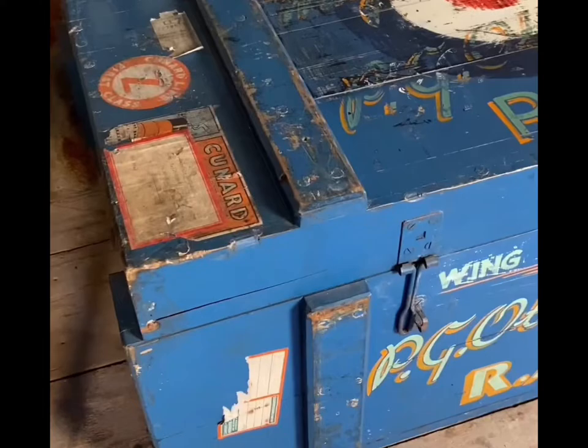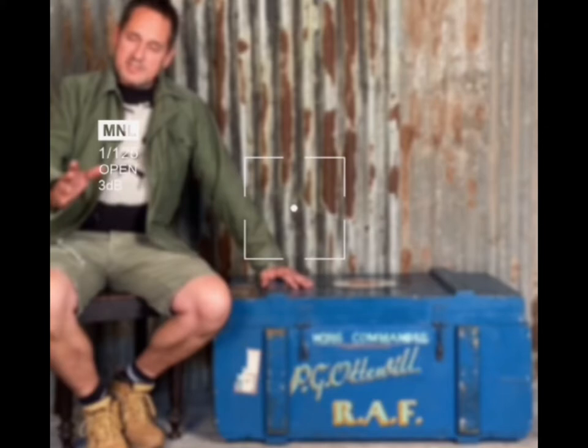This isn't just any old chest. This is an RAF chest. But this isn't any old RAF chest. No, sir. This chest belonged to an RAF fighter pilot called Peter Guy Otwill.